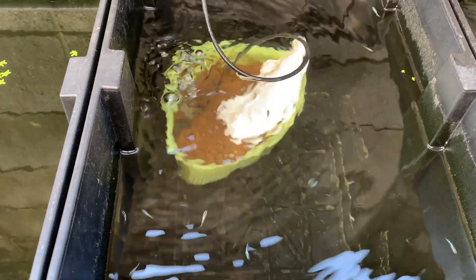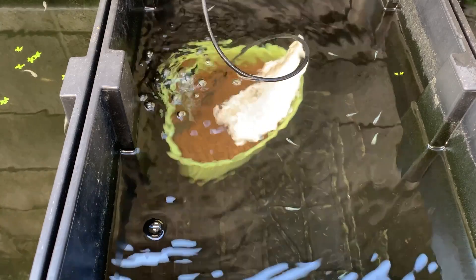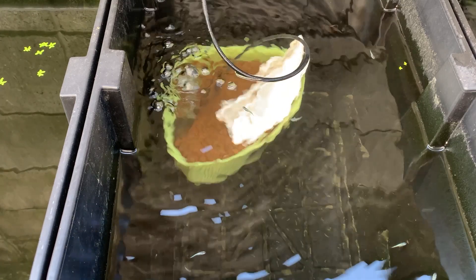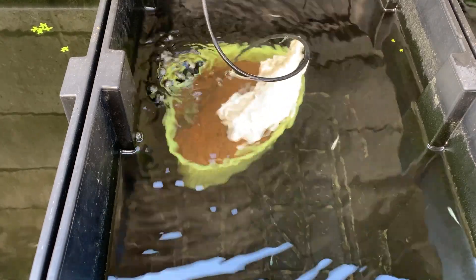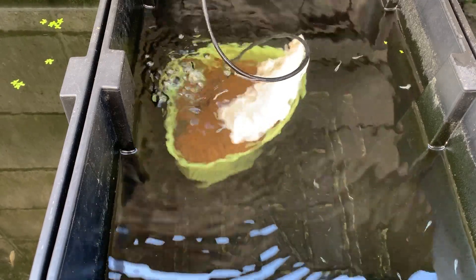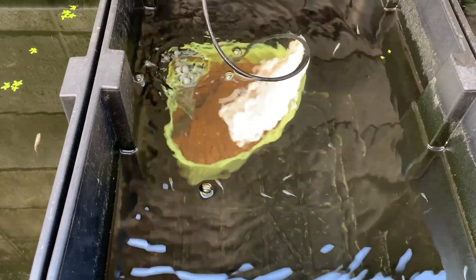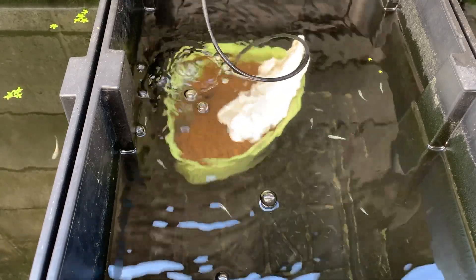From my own experience, the color of the container also affects how quickly green water develops. White containers turn green faster than black ones. Blue ones work too. In Japan, lots of medaka keepers use light-colored tubs like these. Once you've got green water going, you can even use some of it as seed water for a newly changed tank. Honestly, if it's hot out, green water is going to form whether you want it or not.